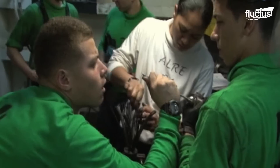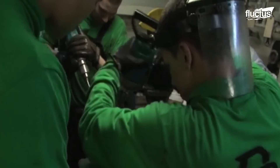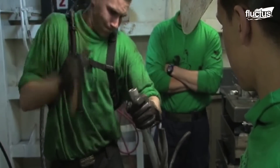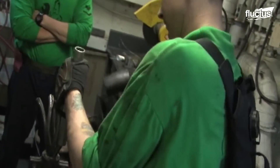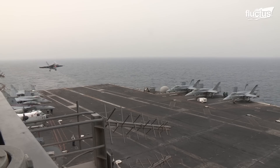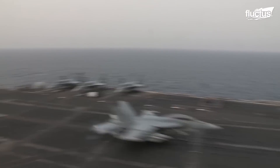On USS Carl Vinson, a group of dedicated aviation bosun mates, ABs, performs an essential maintenance task. Their attention is focused on the arresting gear, a complex system that plays a pivotal role in the carrier's flight operations. With precision and expertise, these ABs inspect, adjust, and fine-tune the gear's arresting cables. Crucial for operational readiness, this maintenance is standard on expensive vessels like Vinson. Not only do sailors inspect and adjust vital mechanisms, but they also guarantee safe aircraft landings on carriers. By performing these critical checks, the crew of this Nimitz-class carrier ensures it can halt landing aircraft.